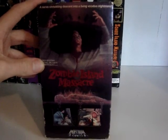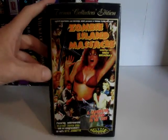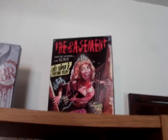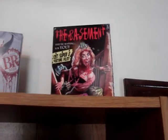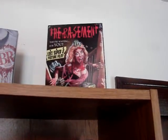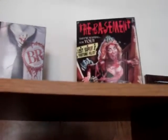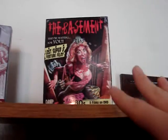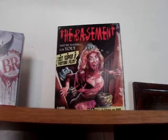The media release of Zombie Island Massacre. And then the Troma release of Zombie Island Massacre. Now I'm going to go up here. This is The Basement Big Box, which has an unreleased early lost Super 8 horror film from the 70s called The Basement on VHS, as well as five other shot-on-video horror films on DVD.